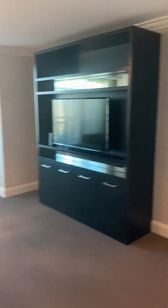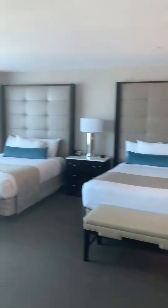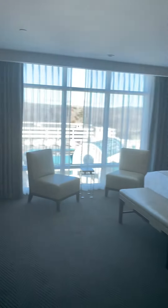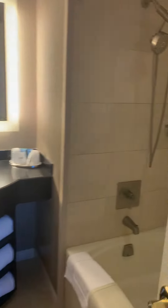We'll do the guest bedroom first. This is the two-bedroom — this one comes with two queen beds. Small bathroom for the guests.